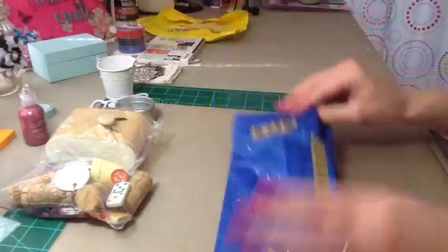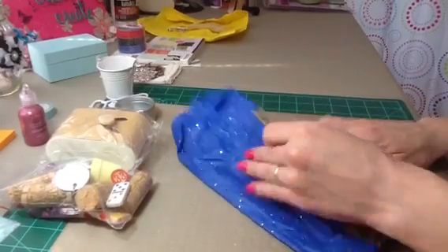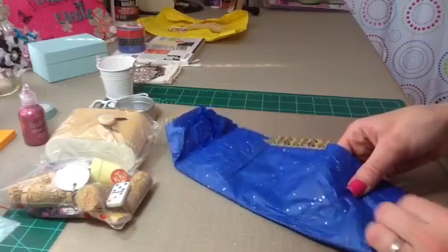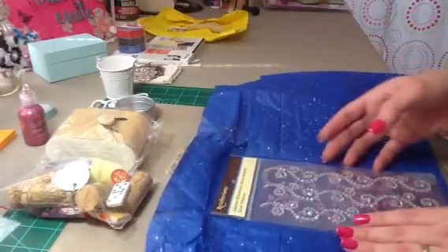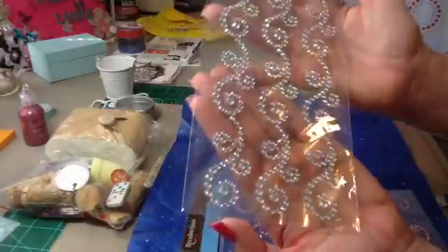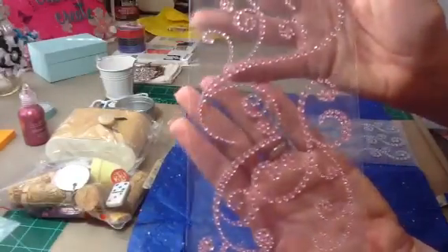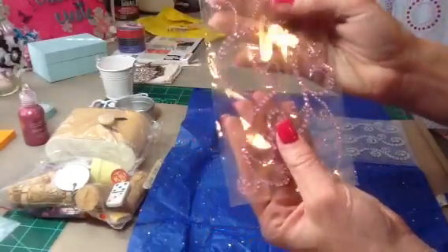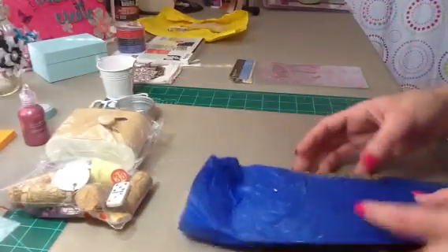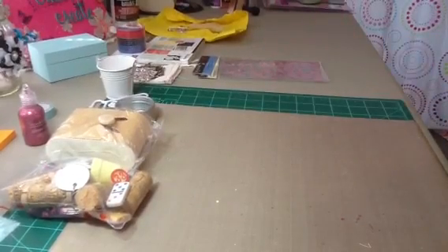And then she has this all wrapped up with washi tape. Let me get this open. Beautiful bling — look at that — from Recollections. That is gorgeous. And then this one, that is really pretty. So that was the bling that we were supposed to swap. Those are so pretty. I love bling.